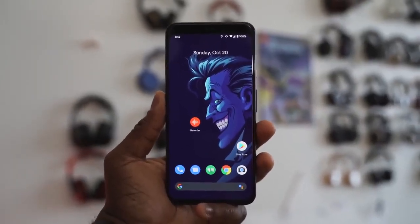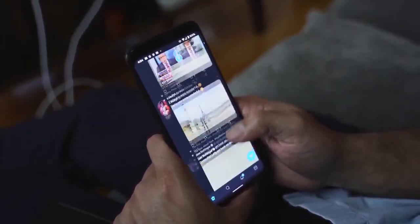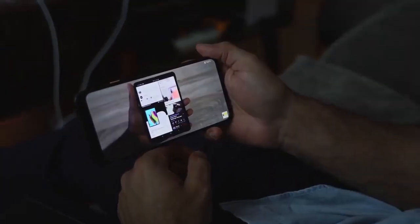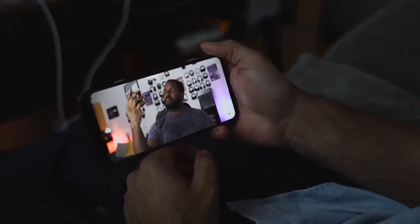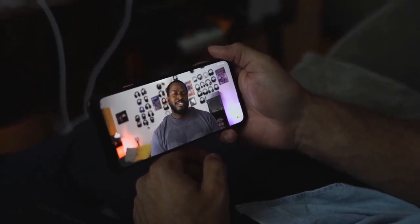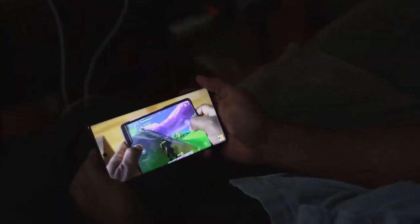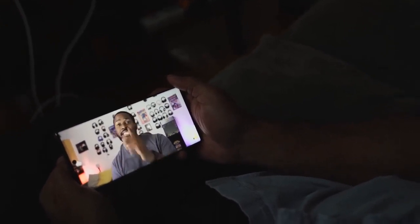Another feature is the 90 Hz display on the Pixel 4 XL — it's the big craze everyone's talking about. But one thing to mention is that its display is not as bright as the Galaxy Note 10 Plus. The Pixel 4 XL comes in at about 425 nits, while the Galaxy Note 10 Plus can go up to 1,300 nits, which means when you're watching HDR content it looks better, brighter, and sharper on the Galaxy. That said, 90 Hz is great for gaming, and you have a variable refresh rate that can switch between 60 and 90, or you can force it with developer options.